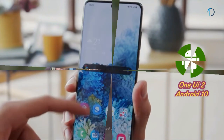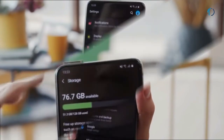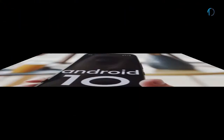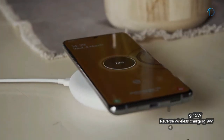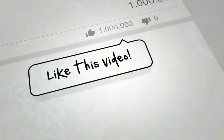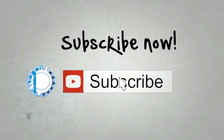The Galaxy S20 Ultra runs One UI 2 based on Android 10 and comes with 128, 256, or 512GB of built-in storage with an SDXC card using a shared SIM slot. It is powered by a 5000mAh battery with 45W fast charging, 15W fast wireless charging, and 9W reverse wireless charging support.